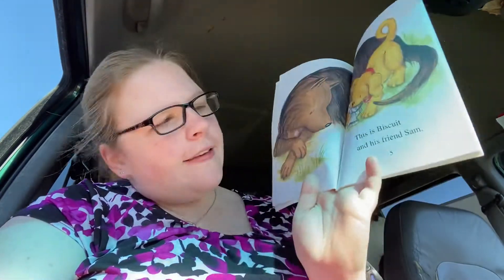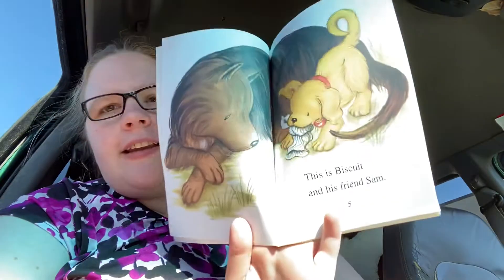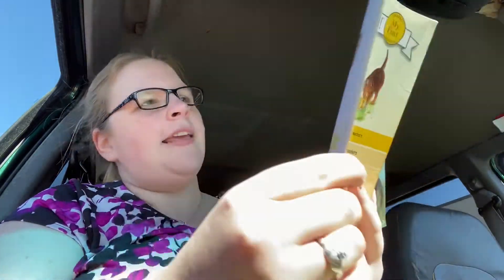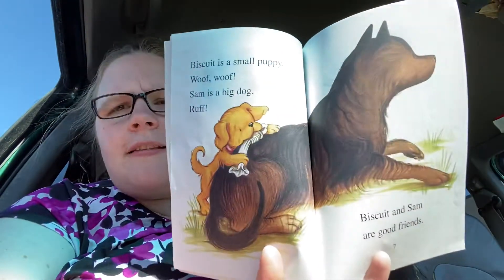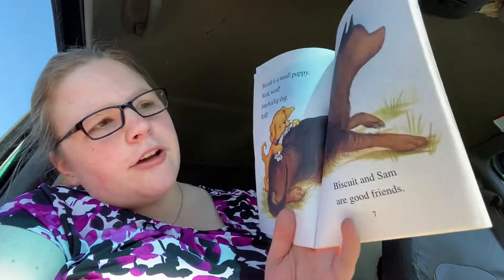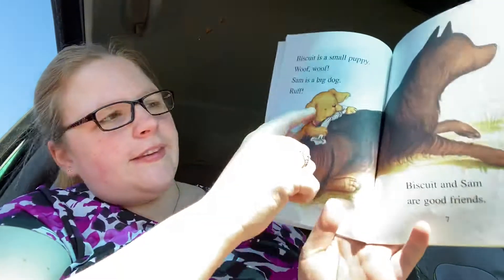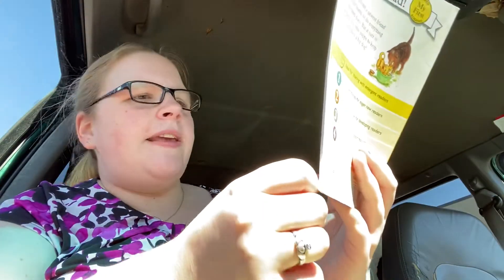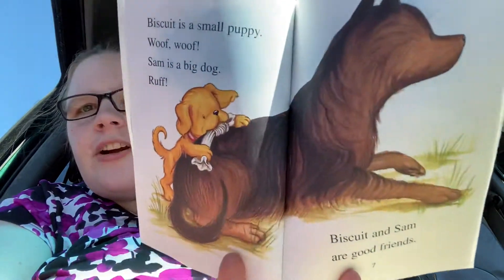This is Biscuit and his friend Sam. Biscuit. Sam. Biscuit is a small puppy. Woof woof! Sam is a big dog. Ruff! He's small. Big. Biscuit and Sam are good friends.